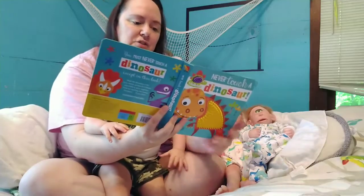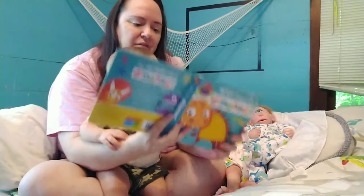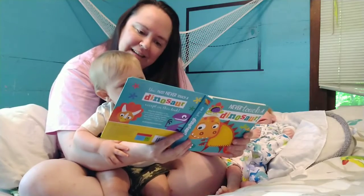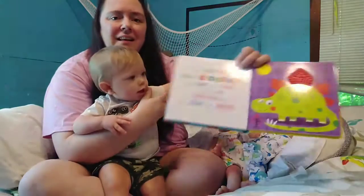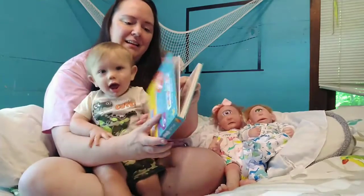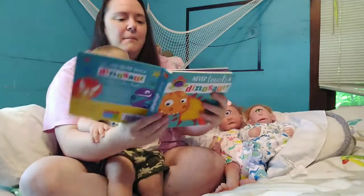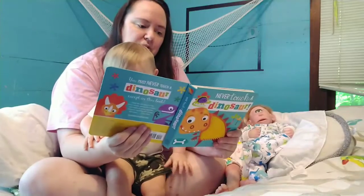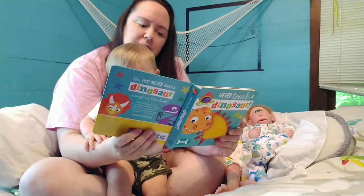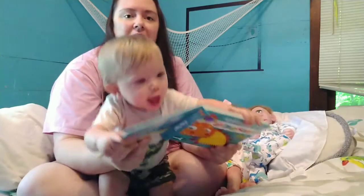'You must never touch a dinosaur with giant bony plates. A friendly pat is something that this dino really hates. But if you ever touch a dinosaur, which really won't be fun, please ask it next: are you a T-Rex? And if it's not, then run!'